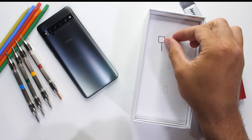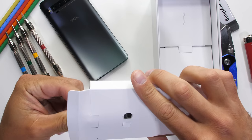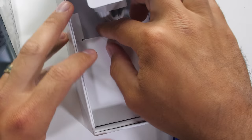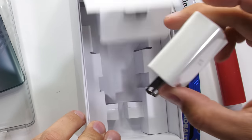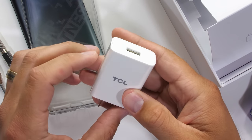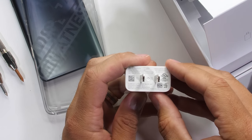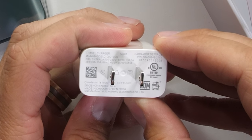We have the SIM card removal tool, along with a transparent rubber protective case — I'm a fan of that. And an 18-watt fast charging brick. This is the same wattage of brick that ships with the iPhone 11 Pro, but it's only about half the watts that we normally see with Android. Watts up with that.